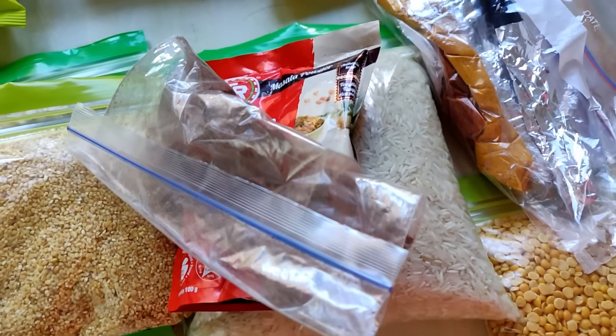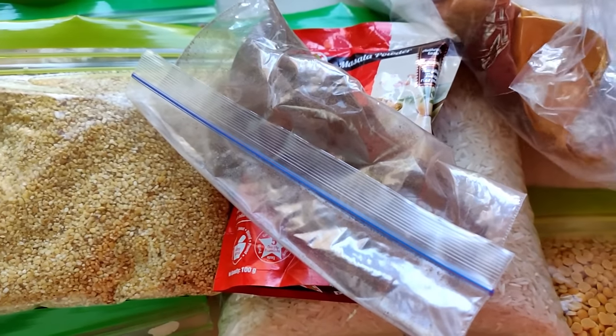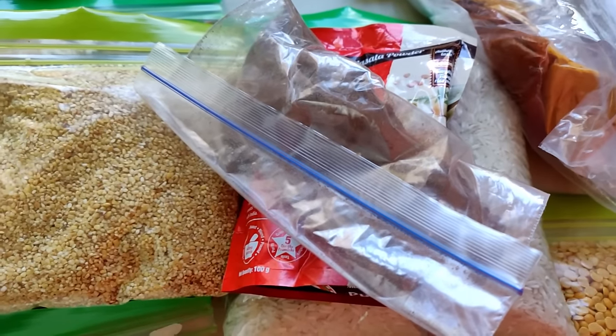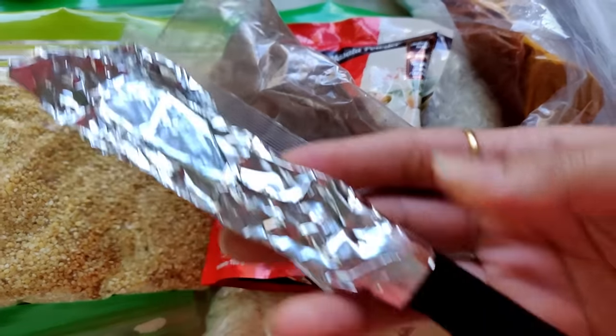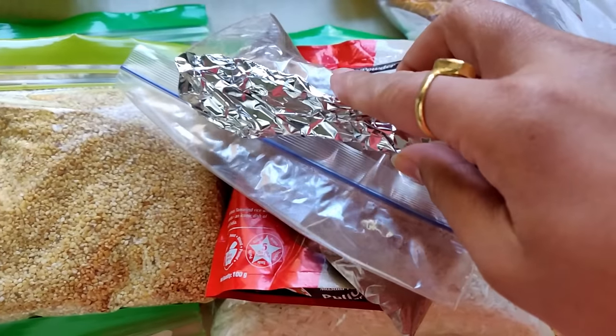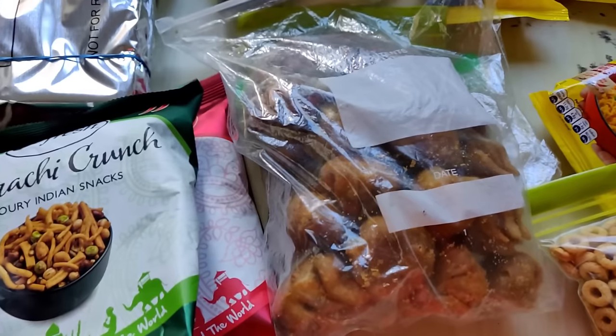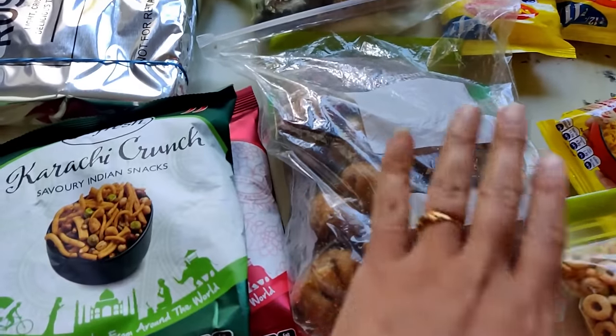Then I have packed it in a large Ziploc bag. I have also packed a knife wrapped in foil paper so that it doesn't hurt anyone or cut the polythene bag. We will need it during the initial hotel days.